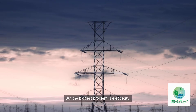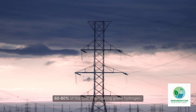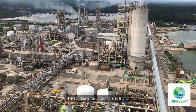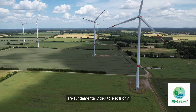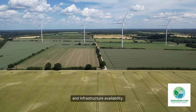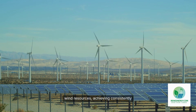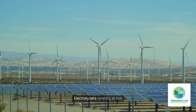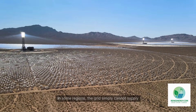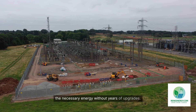But the biggest problem is electricity. In many markets, electricity represents 60 to 80 percent of the cost of producing green hydrogen. That means the economics of green hydrogen are fundamentally tied to electricity prices, grid congestion, renewable intermittency, and infrastructure availability. Even in regions with good solar or wind resources, achieving consistently low power costs is difficult. Electrolyzers running at low capacity factors become expensive, and in some regions the grid simply cannot supply the necessary energy without years of upgrades.